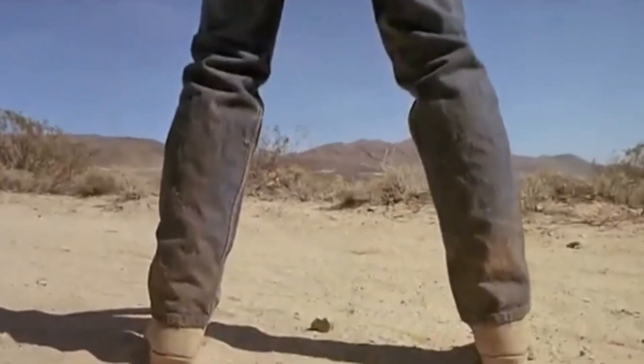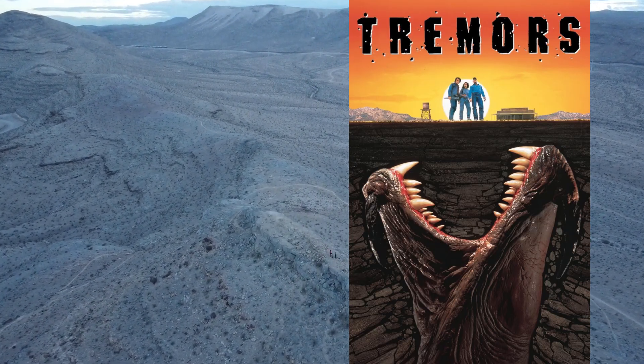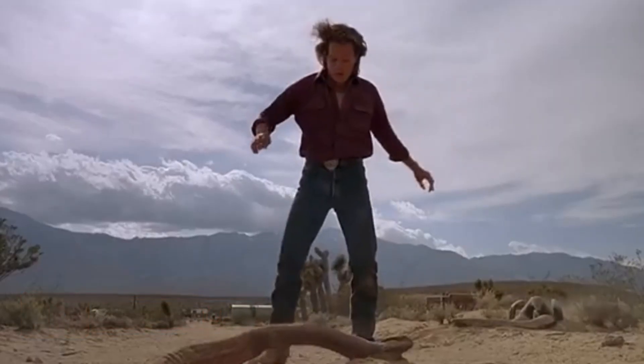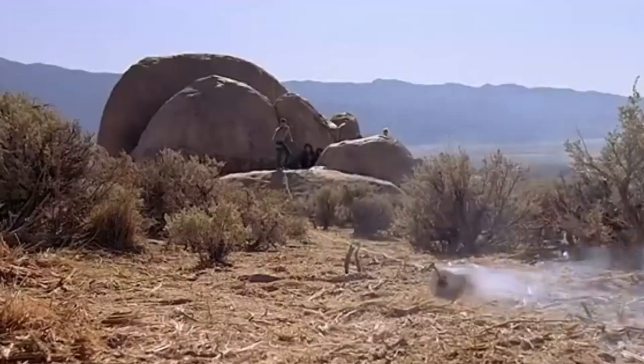Deep beneath the arid deserts of Nevada lies a terrifying secret. In the 1990 cult classic Tremors, Kevin Bacon and his companions face off against one of the most unique and fearsome creatures in cinema: the Graboid. But what if these subterranean predators were real? Today, we'll delve into the speculative biology of the Graboid, exploring its anatomy, adaptations, survival strategies, and even its surprising weaknesses.